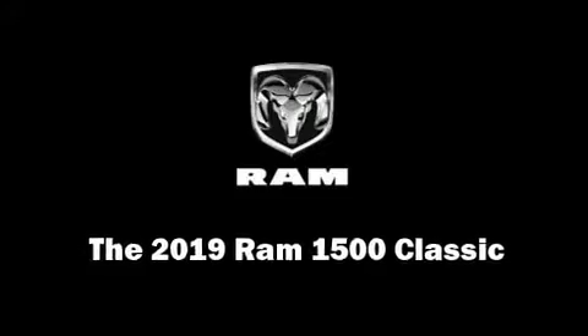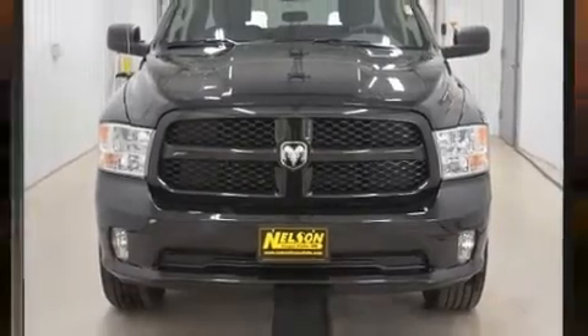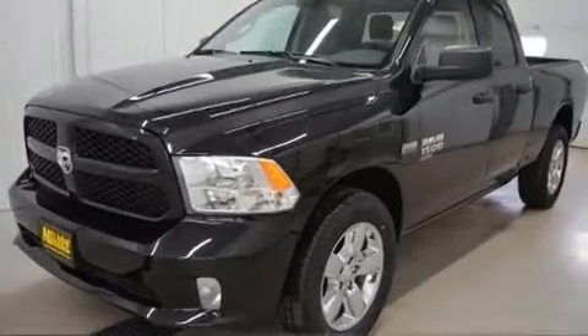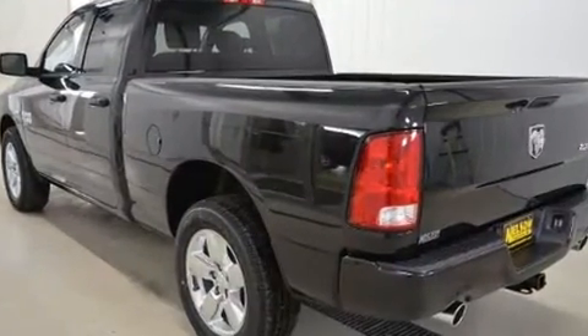This 4-door, 6-passenger truck provides a satisfying ride for all passengers. Under the hood, you'll find an 8-cylinder engine with more than 350 horsepower, providing a spirited yet composed ride and drive.